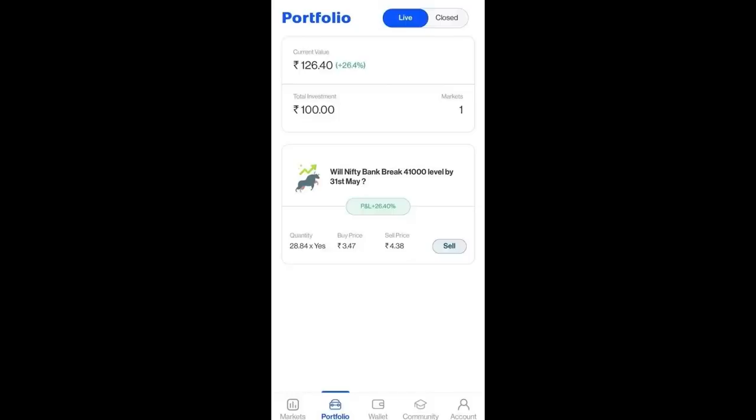Now we will see our live trade. We will check the profit from the portfolio section. In the portfolio section, we can see the live trade and how we can see the profit. I can see the value that I invested — 100 rupees — and now the price has increased to 4.38. If you have a profit from here, you can click the sell option to take your profit.